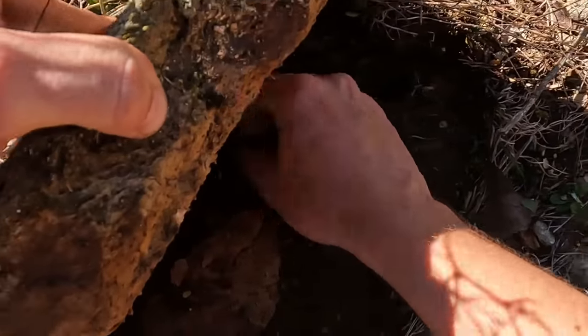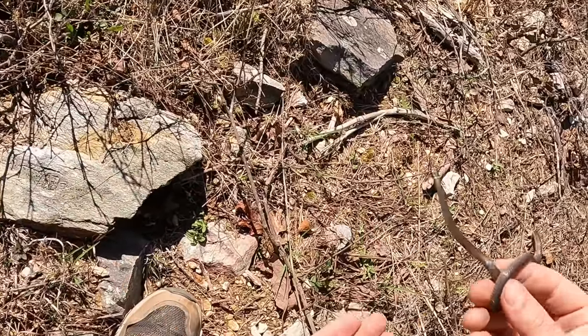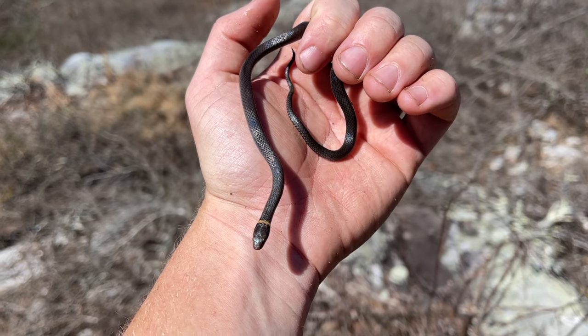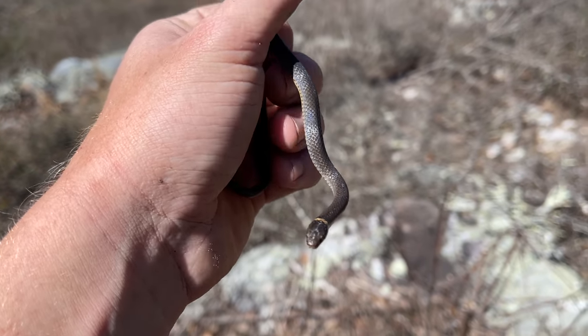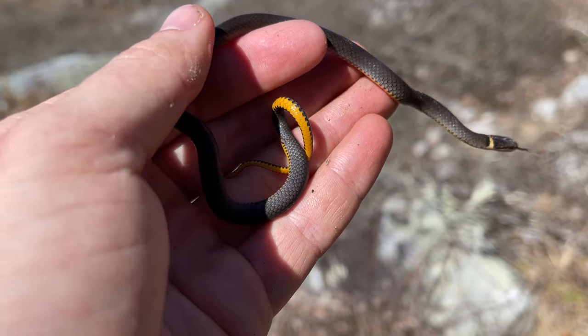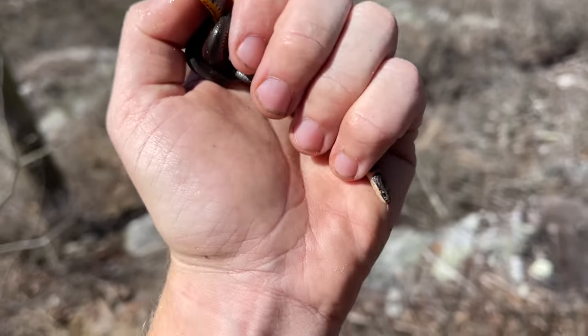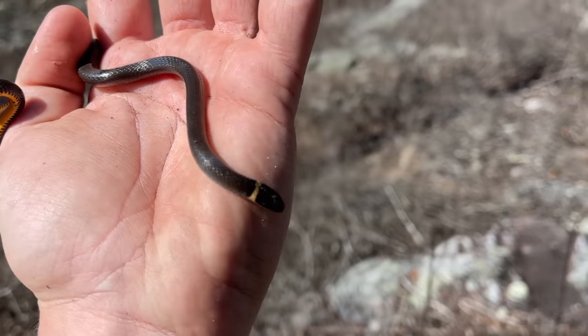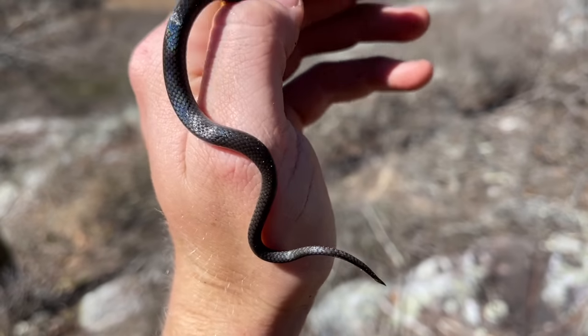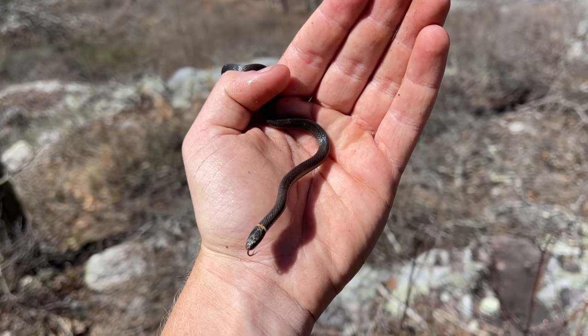Here's a ring neck — first flip clip I've gotten today. Very nice. This guy's a nice little intergrade between northern and southern ring neck. You can see he's kind of got a partially solid belly, and then back here he's got spots. It's a pretty textbook intergrade between northern and southern, in my opinion. Very nice — first ring neck of the day, it took way too long.